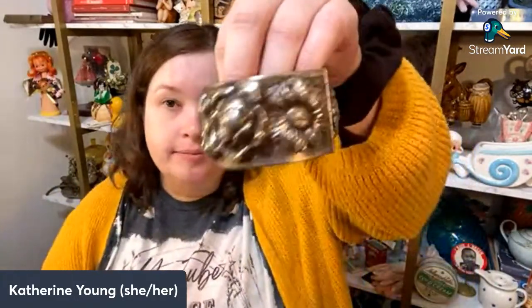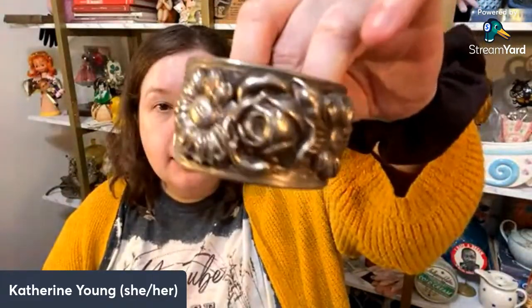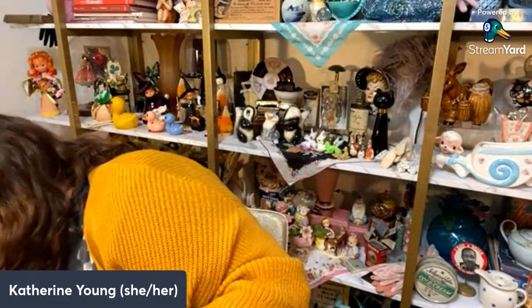The last thing I got at the Elkhorn antique expo is a cuff. I collect these silver cuffs — I have a ton of them, I love to wear them, they're very rock and roll, very 70s to me. I've never seen this flower pattern one before, so I thought it was a cool find.